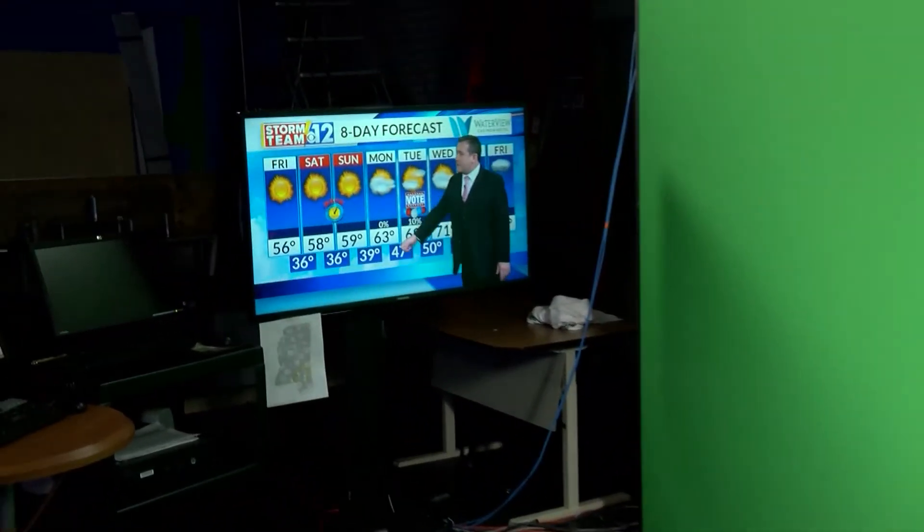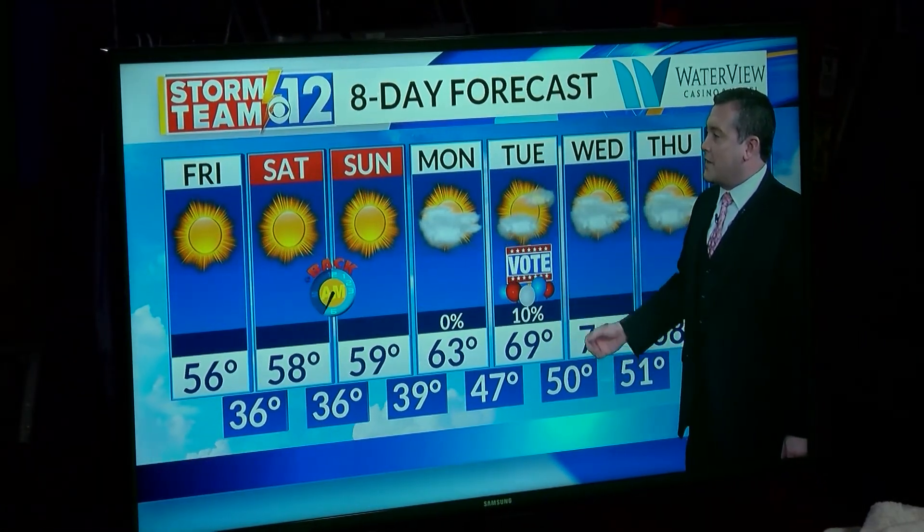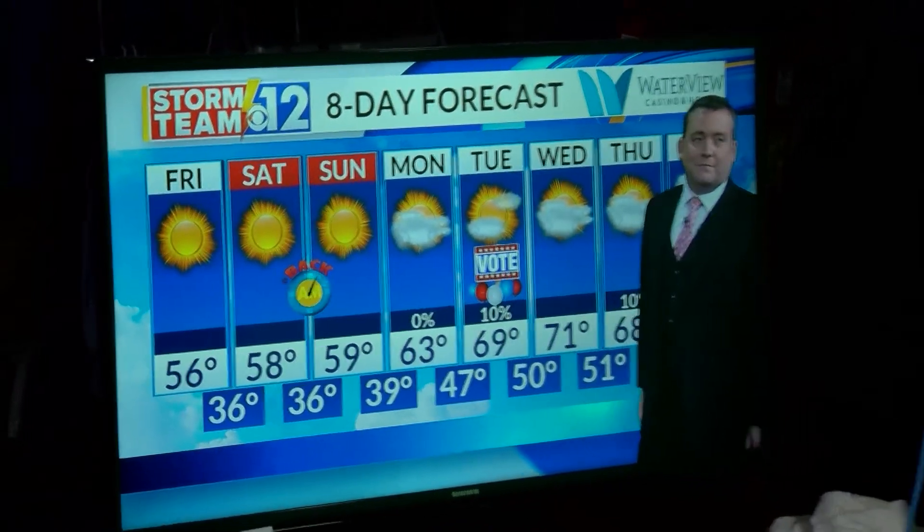For example, this little icon indicating that we have to turn our clocks back this weekend — we can point out that it's going to be 63 degrees on Monday, and I may want to talk about our election day forecast on Tuesday where it's going to be 69 degrees with just a few sun and clouds. And that's how we put the news and the weather on your television screens at home. That's a look at the 12 News Station and a brief look at the work that Storm Team 12 meteorologists do to forecast the weather and bring it to you and your families every day. I've enjoyed sharing my job with you — thank you so very much for watching.